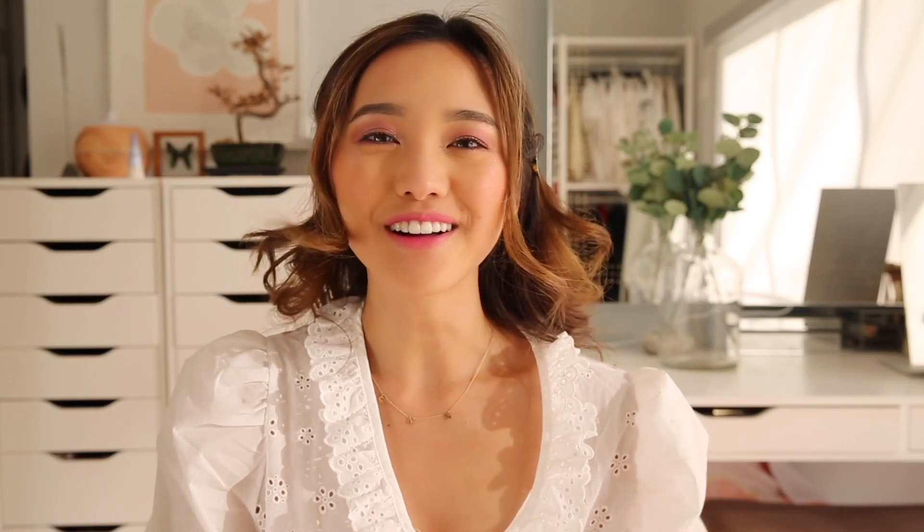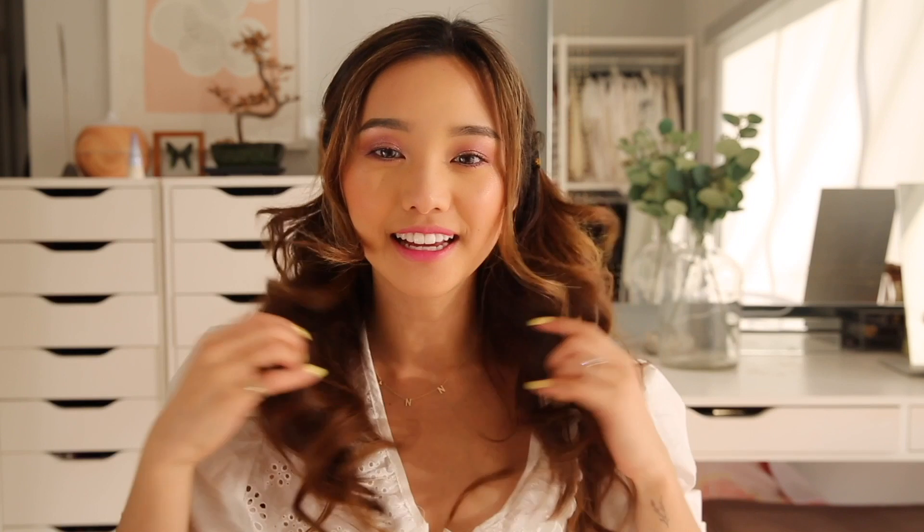Next up, let's talk about some hair accessories. These days I've been really liking to do my hair in this fashion — basically just two hair clips on each side. I think it just adds a little bit more volume to the hair, and if I decided to wear some earrings, it showcases them really well.